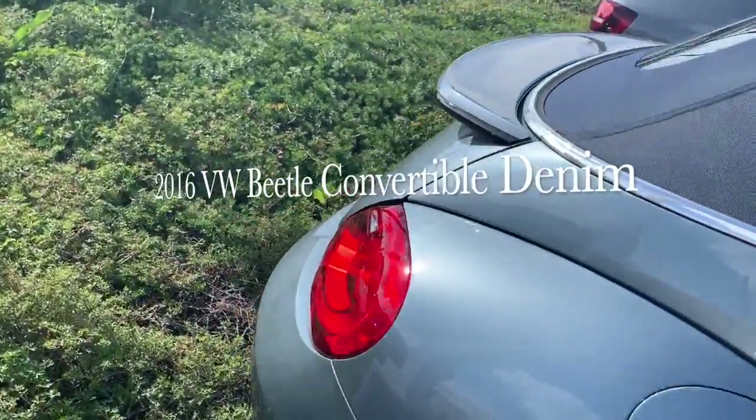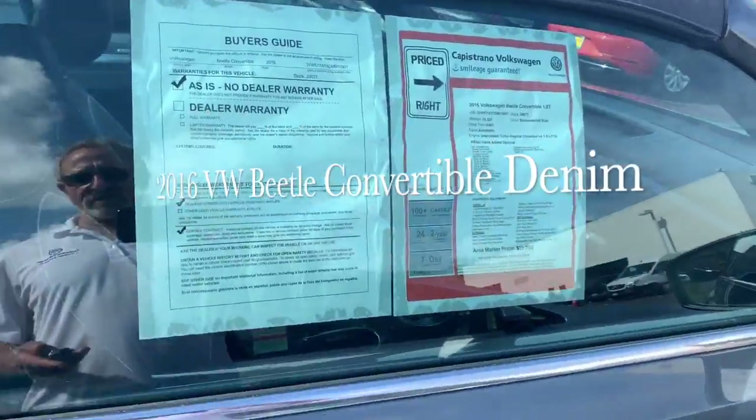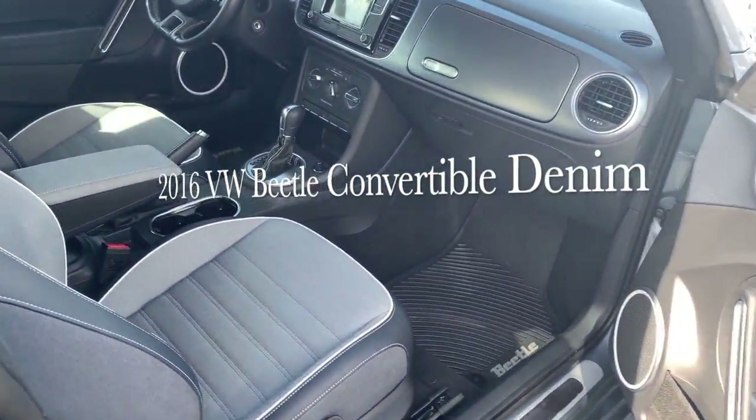The car is in excellent condition, looks like new. Certified pre-owned, which gets you another two years or 24,000 miles worth of Volkswagen warranty.